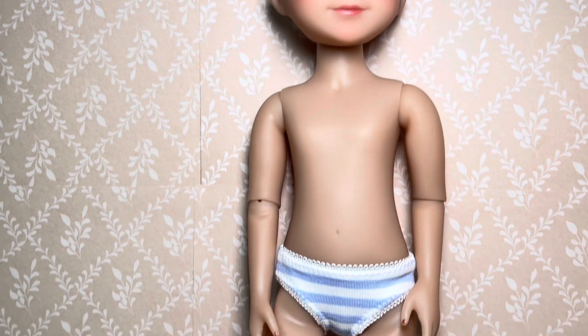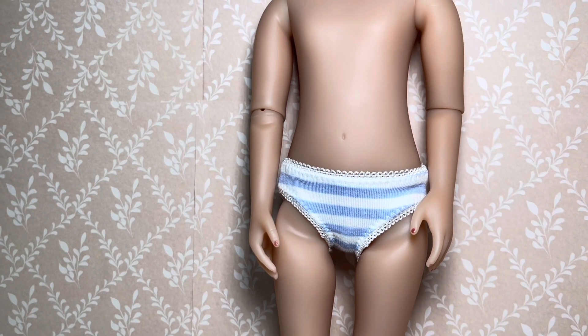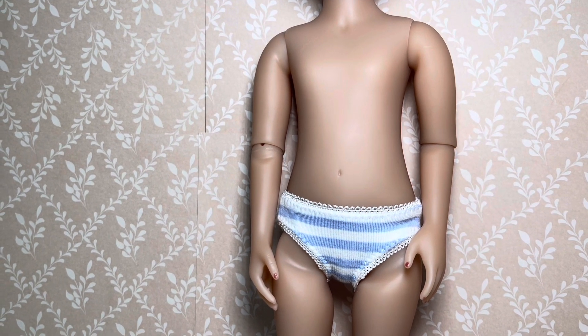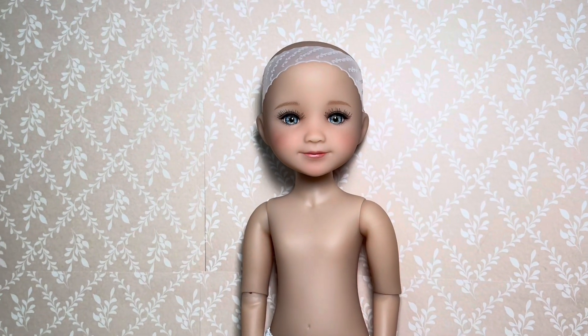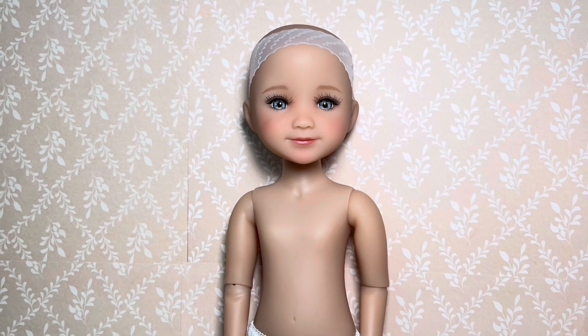And she does come with something different — she comes with this striped underwear, which is blue and white. It's cute because usually not all of them come with a different colored underwear; they're usually white. So we can enjoy something different to add to our collection.